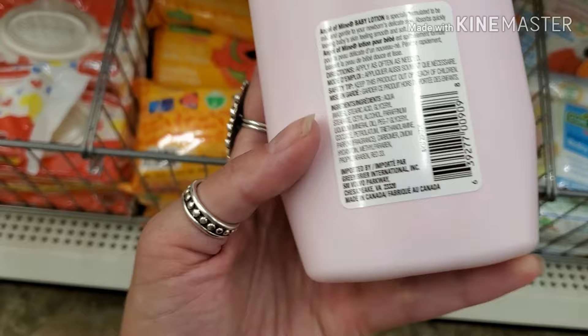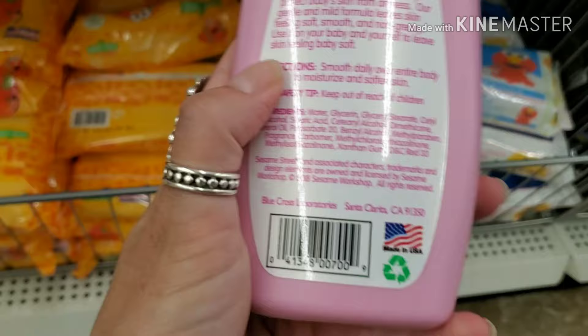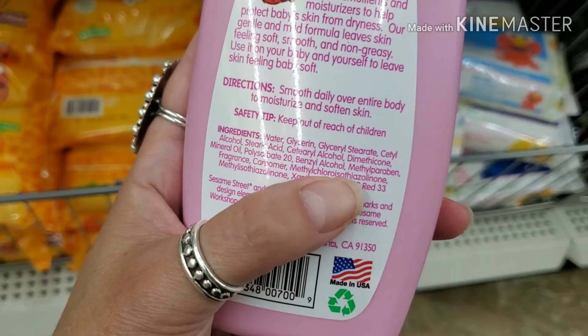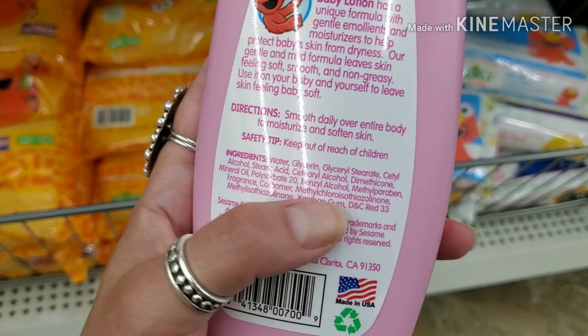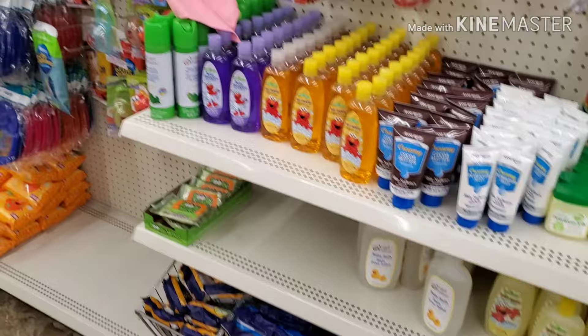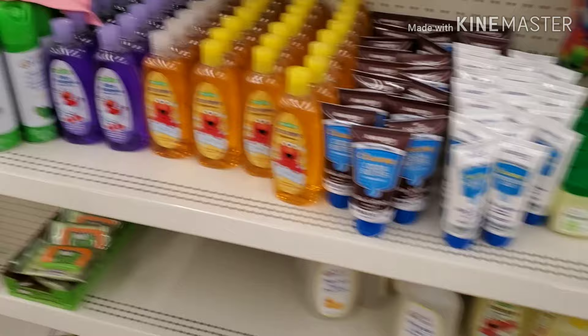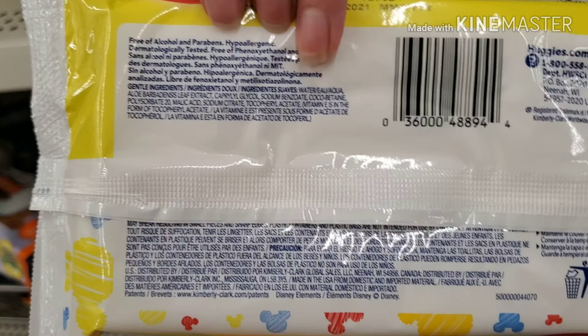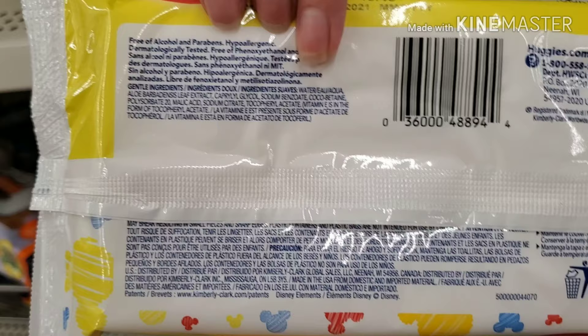The Elmo baby lotion also has dimethicone and methylparaben — the worst preservative — in a baby product. The Huggies wipes claim to be free of alcohol, parabens, and hypoallergenic. They might have fake fragrance since you can get these at Walmart too. I've seen better, but they're okay.